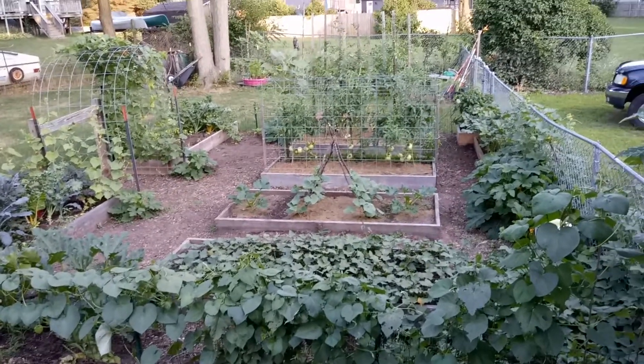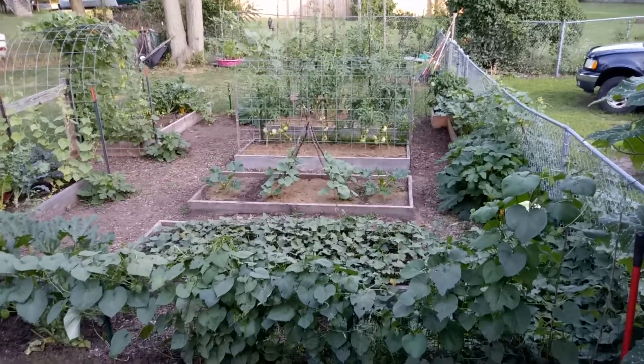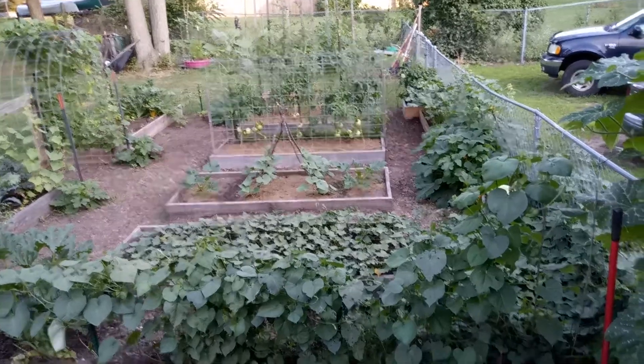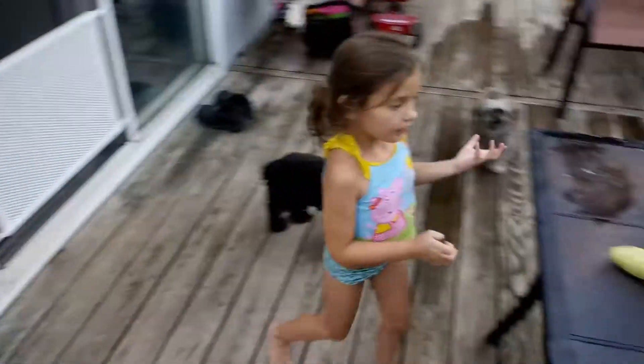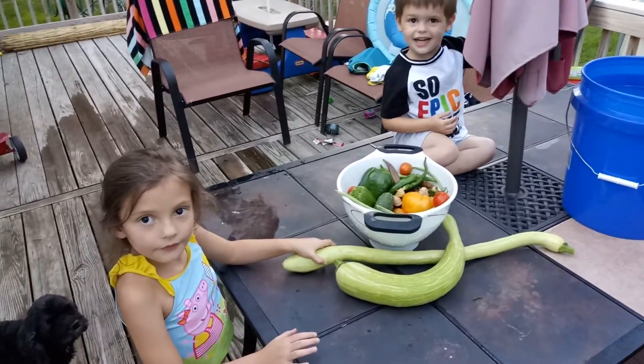Well, I just got done harvesting some vegetables with the grandkids. Let us show you what we got out of this little garden. Hi Bells, hi! Hi Wyatt! You want to show everybody what we got?